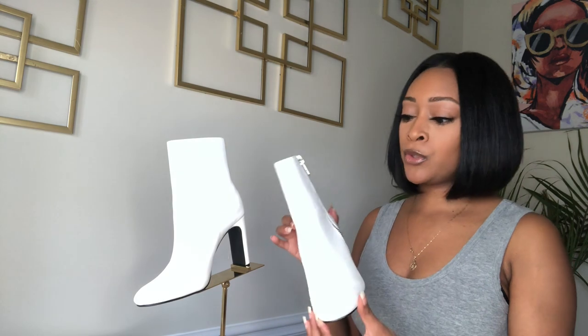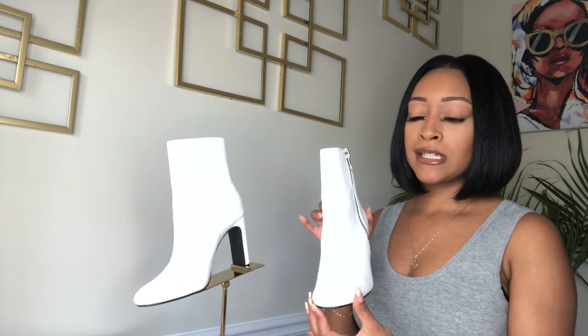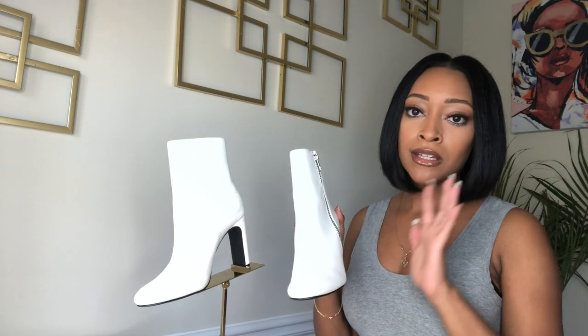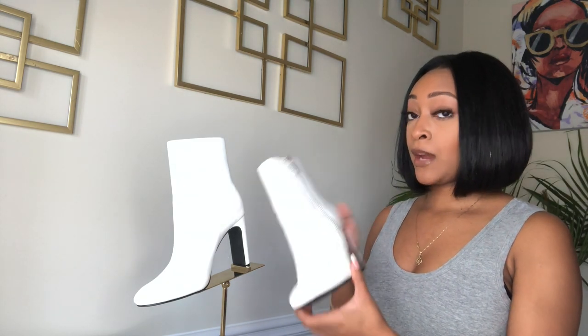So today I'm going to be reviewing these boots from Forever 21. I bought them during the holiday season and they retail for about $39.99, but luckily I was able to get the 50% discount that Forever 21 had, and I paid $20 for it — so it doesn't get any better than that.